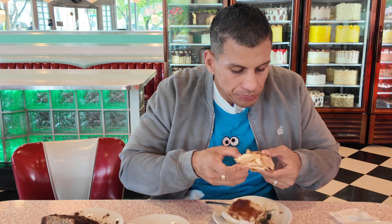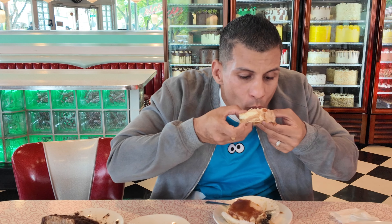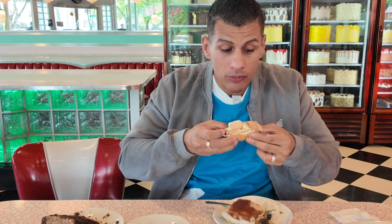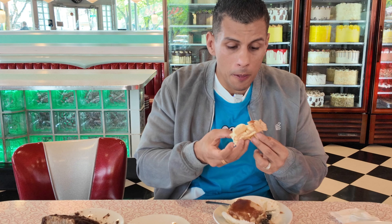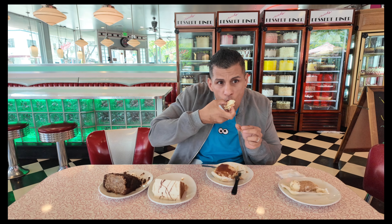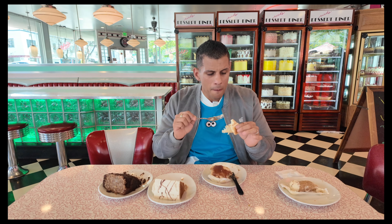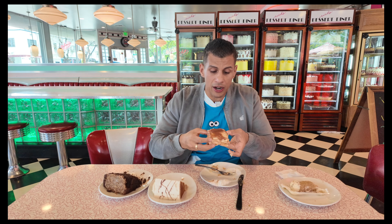The Napoleon pastry. This is the number one top pastry here. I asked why it's called Napoleon, and a gentleman said because it's powerful, like Napoleon the French general who eventually got defeated by the Russians because he was invading in winter and lost. All right, that's the history lesson for today. Let's get into this.